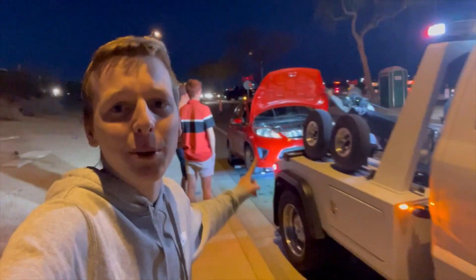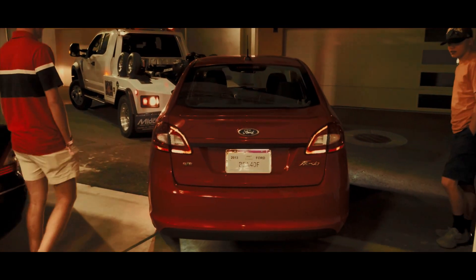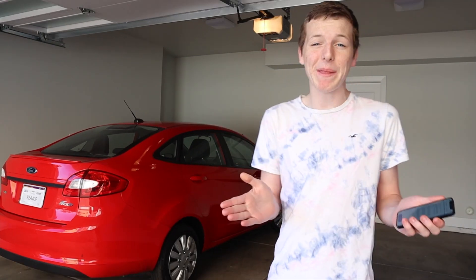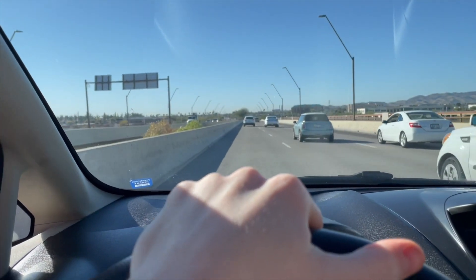My car got towed literally within 24 hours of buying it. The tow truck brought the car back to this spot in the garage and it's been there for about 72 hours now. In about 20 minutes I have to take the car to the auto repair shop — it's about a three-mile drive, so hopefully the Fiesta makes it.